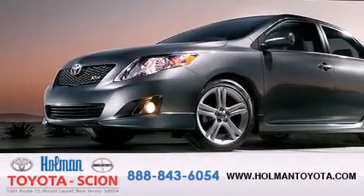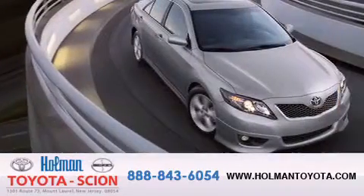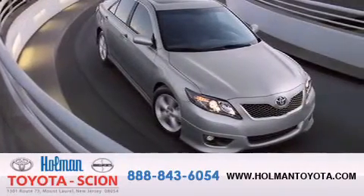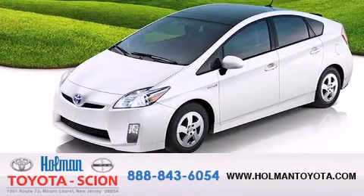Holman Toyota Scion is pleased to offer the pre-owned three-day guarantee. Backed by over 87 years of family-owned traditions, we are committed to making your buying and ownership experience all about you, our customer.